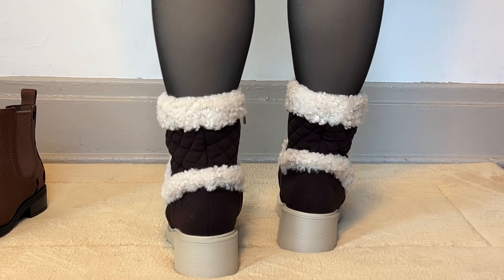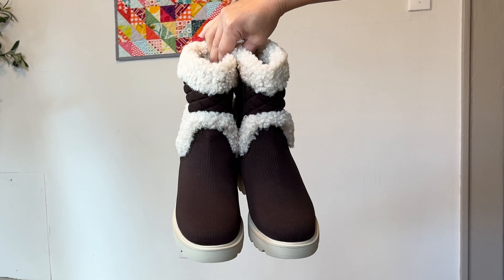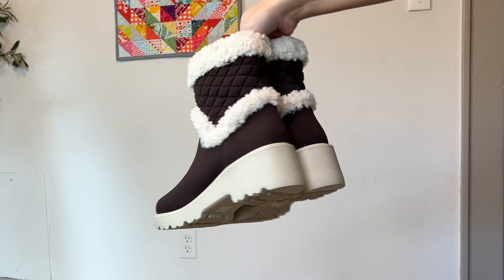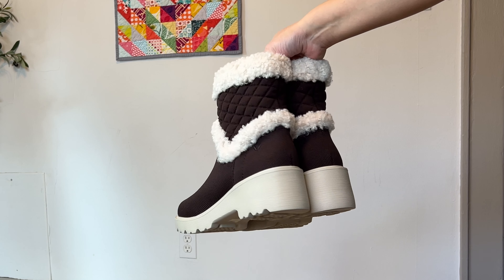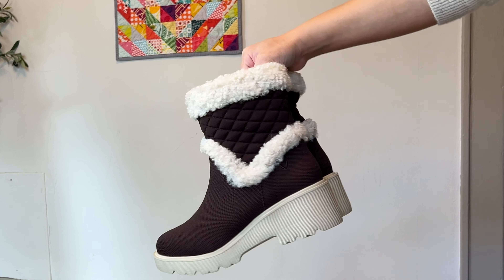I find the Emilia boots very easy to walk in with a good amount of traction. They are also partially faux fur lined inside, which adds a nice layer of warmth. I'll mostly wear these with skirts and dresses in colder weather, but in the outfits I style them with skinny jeans and I think that works as well.